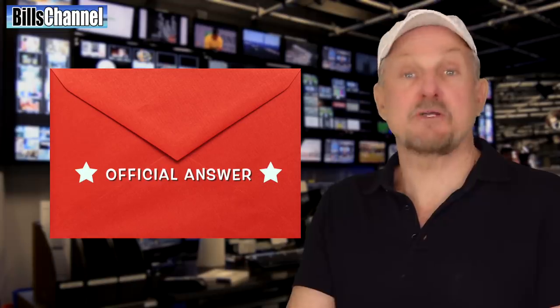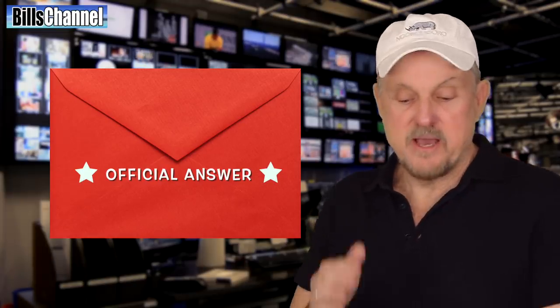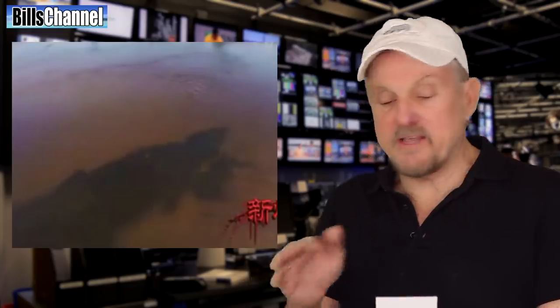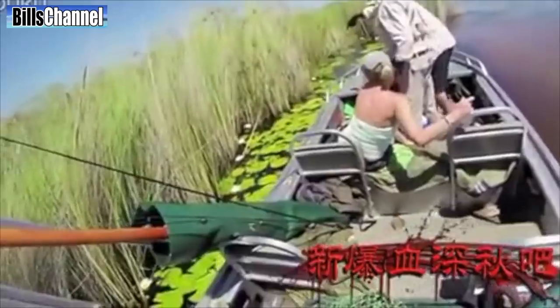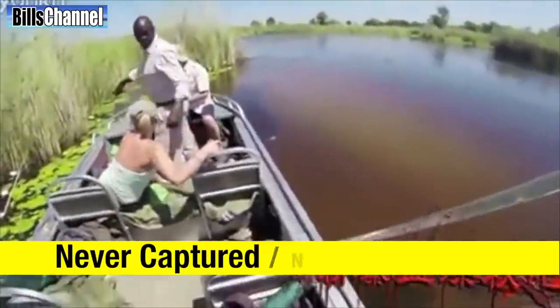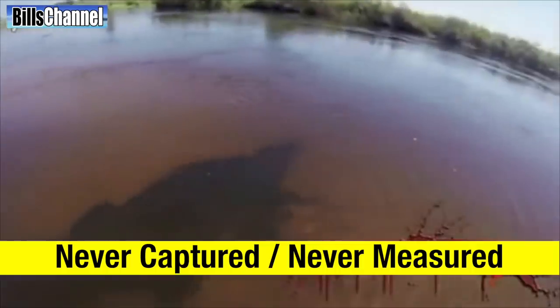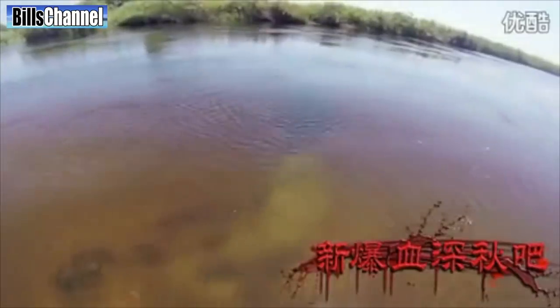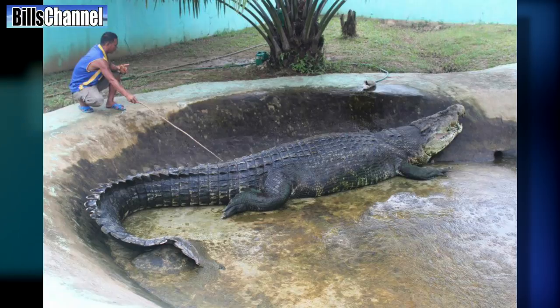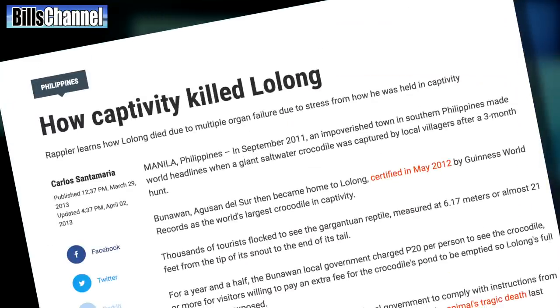Let's take a look at the official answer. The video showing the crocodile swim out from underneath the boat is real. The claim that it is the biggest crocodile ever caught on camera is unknown. Because the crocodile was never captured and measured, there is no real way to tell how long it was or how much it weighed. So for now, the title for biggest croc on camera remains Lolong from the Philippines. May he rest in peace.